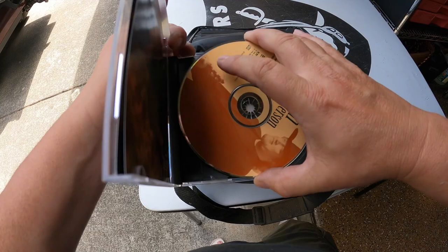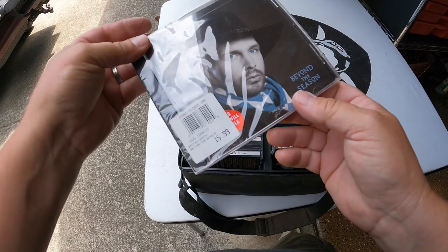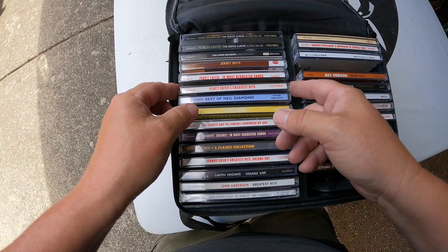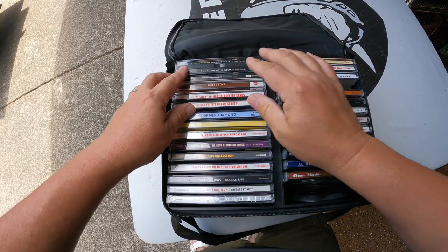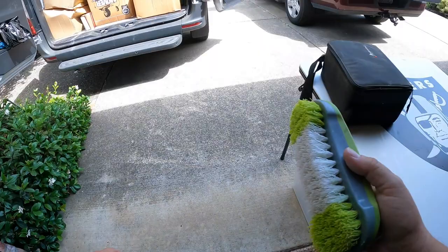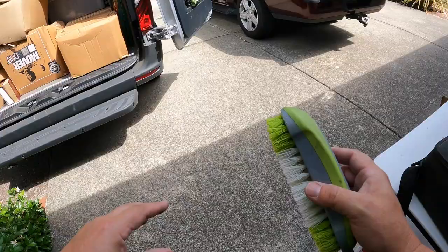Next up - I was thinking cassettes but we've got CDs, and that's much better. John Anderson greatest hits - good condition. Garth Brooks brand new sealed, Beyond the Season. Johnny Cash, Perry Como, Ray Conniff, Neil Diamond, Percy Faith - here's a double album of Neil Diamond, The Movie Album. Yanni, Elvis Presley. We got some good stuff in here. Let's dust that off and get that into auction.